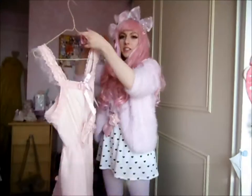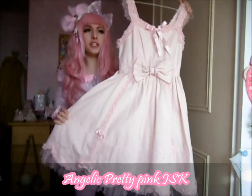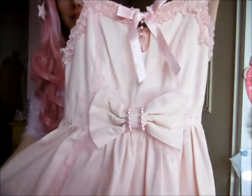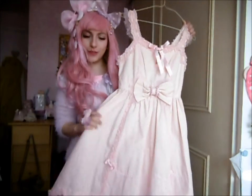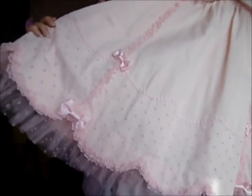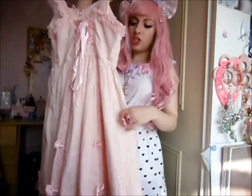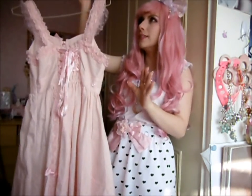This is my first and only Angelic Pretty JSK. I don't know the name of it, sorry. It's got this cool little detail in the middle — a little cut out with a gem inside that shows off a little bit of cleavage. The back has adjustable straps, shearing, and it also has detachable waist ties, but I've got a lot of feelings about waist ties.